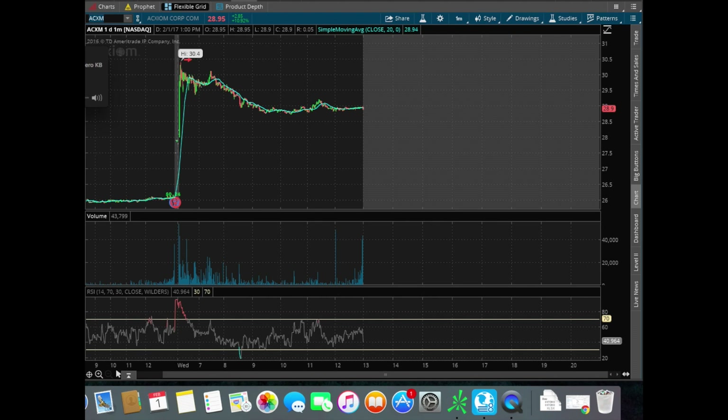All right, guys. I've recorded this video one too many times, so I'm just going to keep it really simple, really straightforward, and show you guys my trades for today.